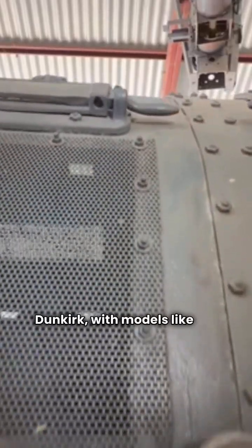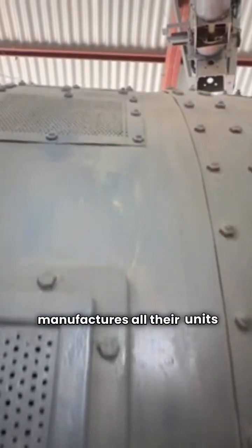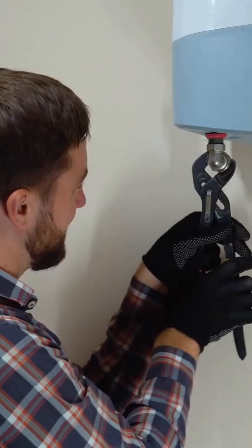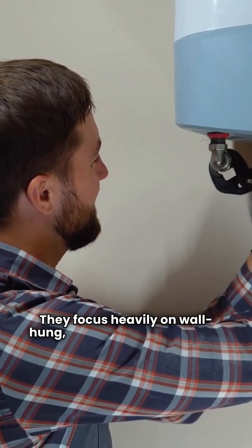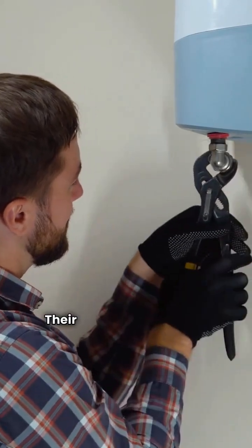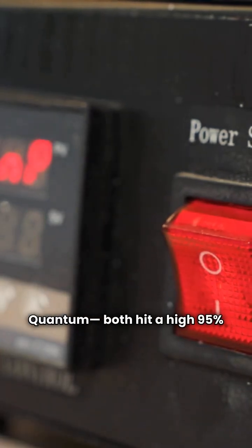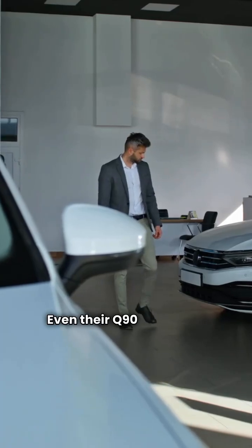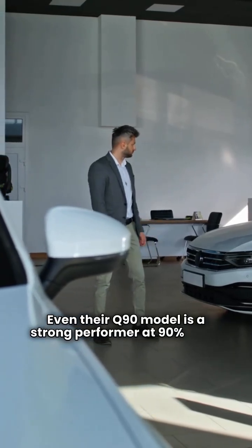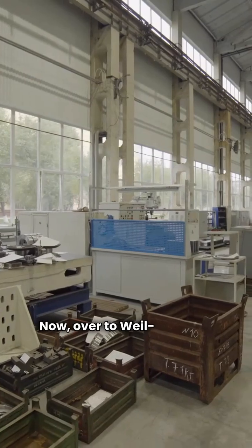Dunkirk, with models like the Quantum, Helix, and the Q90, manufactures all their units right here in the USA. They focus heavily on wall-hung high-efficiency models, which is a big plus for saving space. Their modern condensing units, the Helix and Quantum, both hit a high 95% AFUE. Even their Q90 model is a strong performer at 90% AFUE. All of them feature modulating controls.